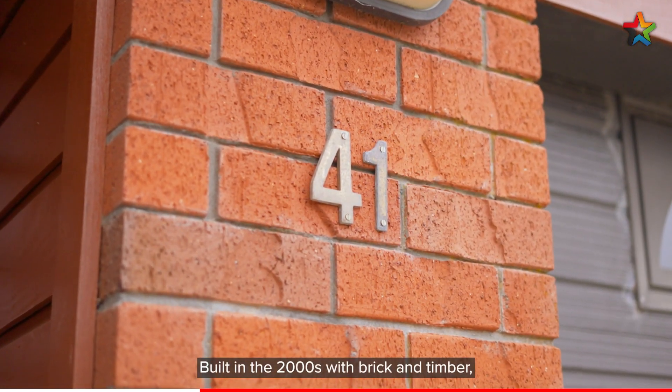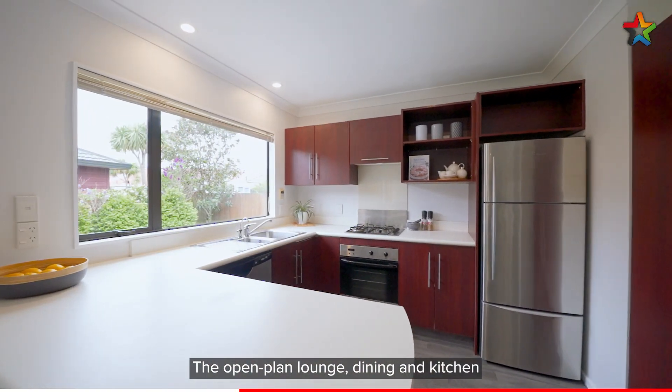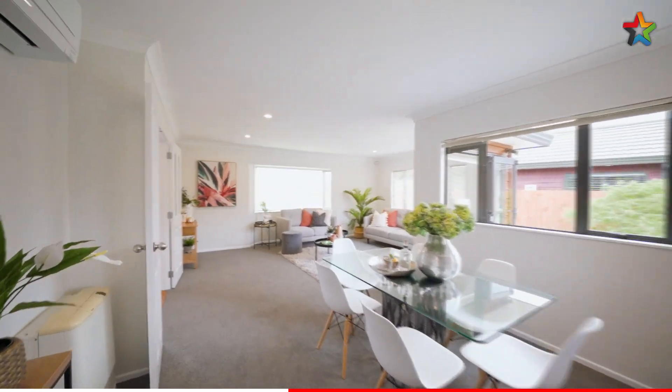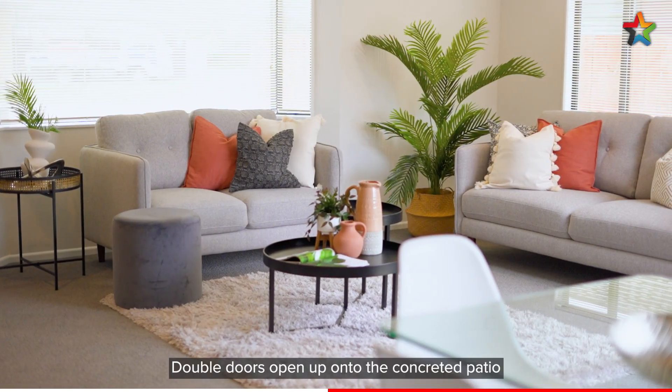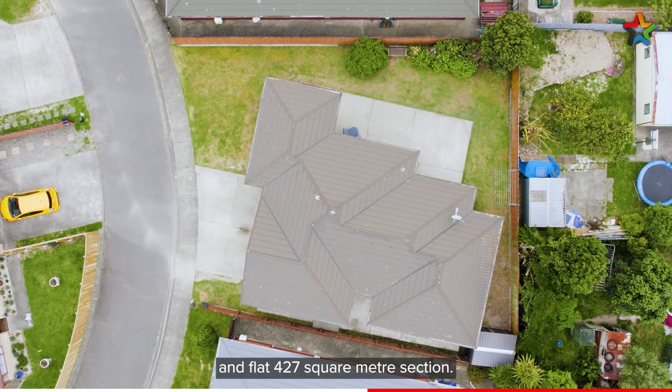Built in the 2000s with brick and timber, this is a solid family home. The open plan lounge, dining and kitchen are all north facing and enjoy lots of sun. Double doors open up onto the concreted patio and flat 427 square metre section.